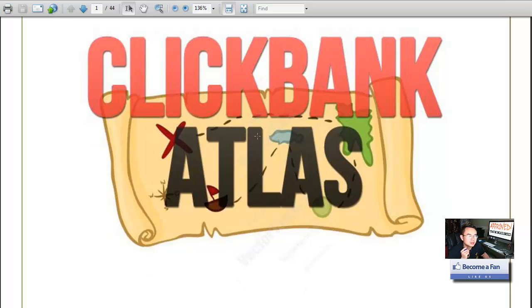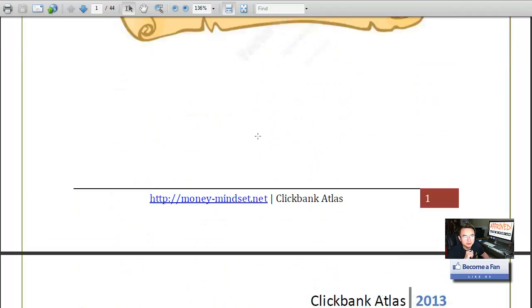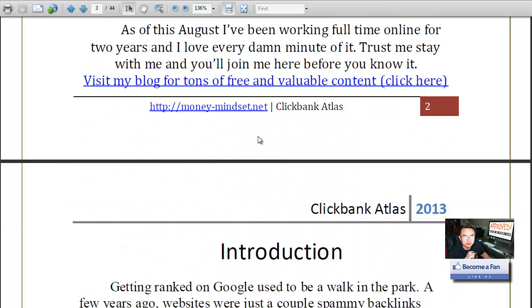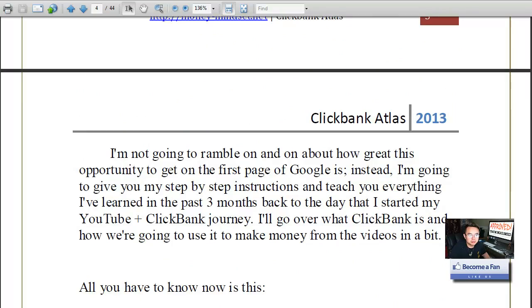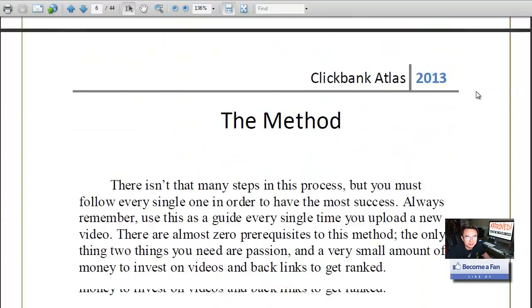Without further ado, let's jump into the PDF. The name of the product is called Clickbank Atlantis. It's a 44-page case study guide that literally teaches you how to rank a video, send traffic to a Clickbank offer, and make a steady income.